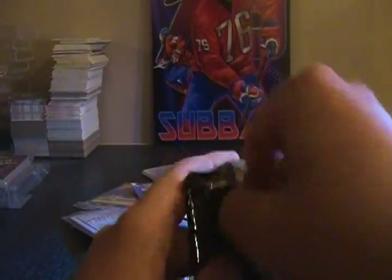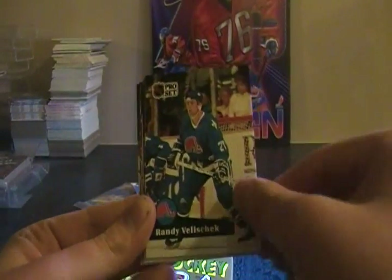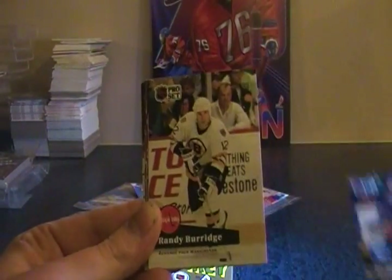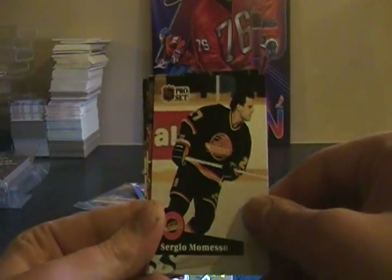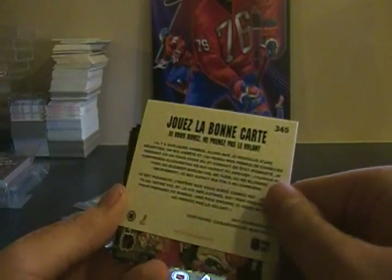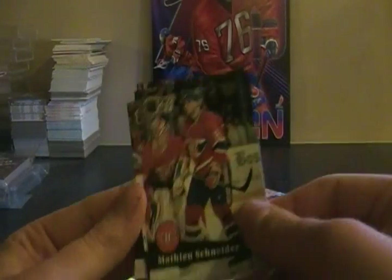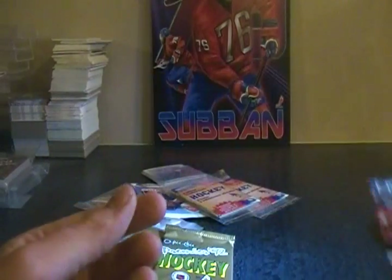We'll do the Pro Set first. Pat LaFontaine, David Volek, Randy Velischek, Claude Lemaire, Mike Richter, James Patrick, Randy Burridge, Joel Otto, Steve Larmer, Sergei Makarov. I don't know what this is — 'Jouez La Bonne Carte' — I guess this is Opici French. It's Guy Carbonneau, Matthew Schneider, Brian Trottier, Trevor Linden, and Jaromir Jagr.